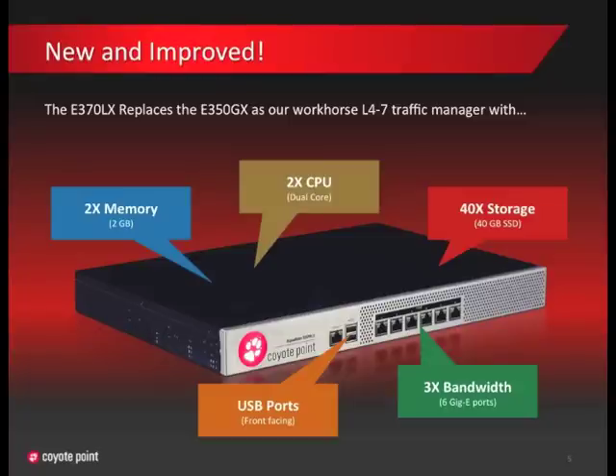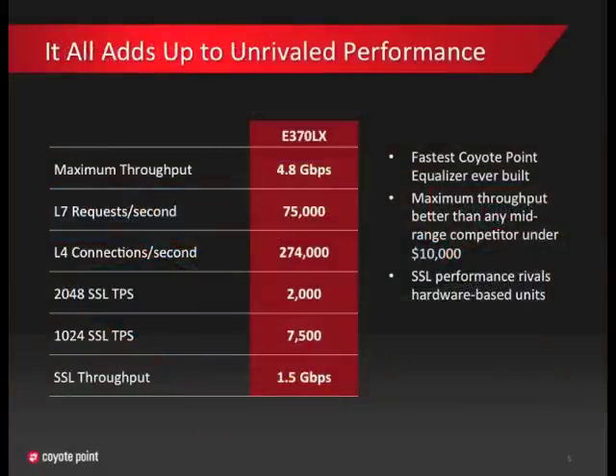Finally, the E370 has two front-facing USB ports that in an upcoming operating system update will allow users to perform upgrades via USB keys and also download reports and log files. All these items are great new features, but the most important thing is how they all add up. The answer to that question is unrivaled performance.